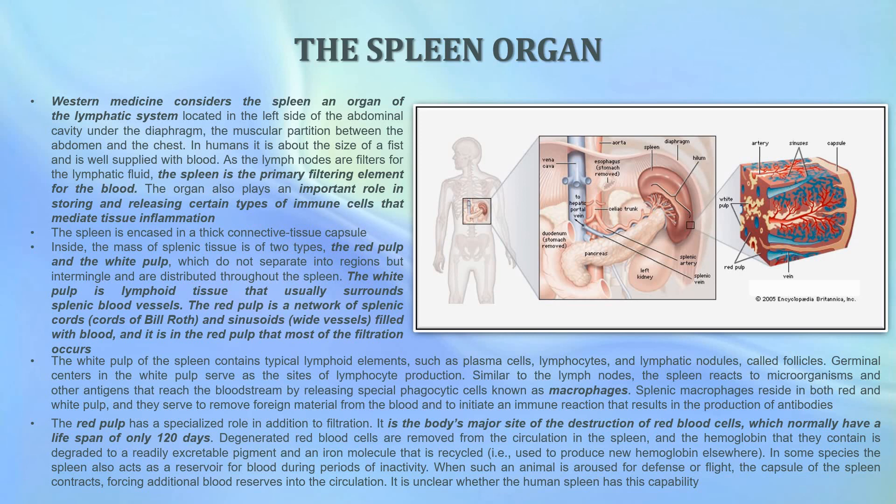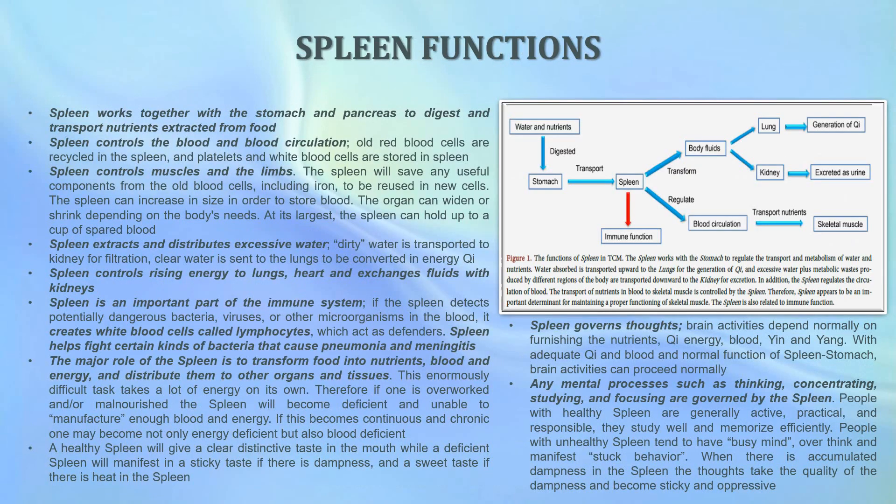In some species the spleen also acts as a reservoir for blood during periods of inactivity. When such an animal is aroused for defense or flight, the capsule of the spleen contracts, forcing additional blood reserves into the circulation. It is unclear whether humans and our spleen have this same capability. The spleen works together with the stomach and the pancreas to digest and transport nutrients that are extracted from food.